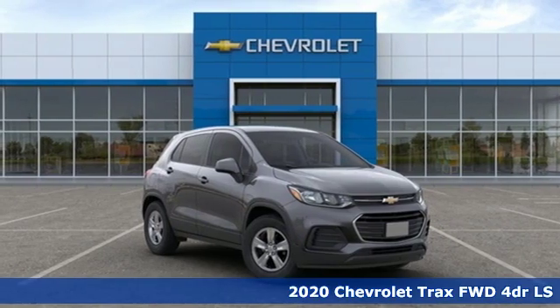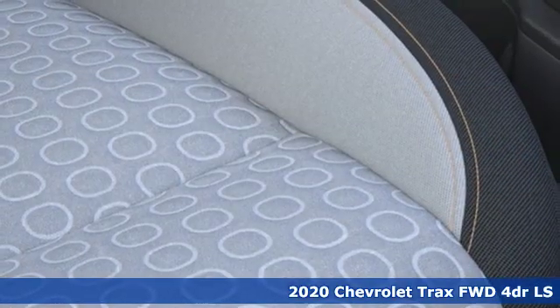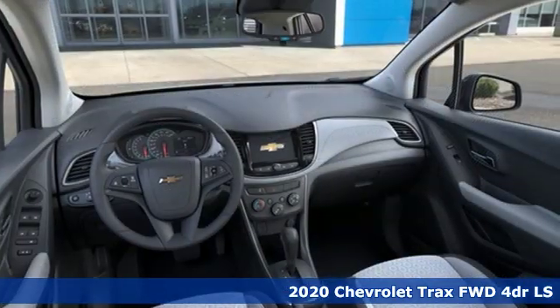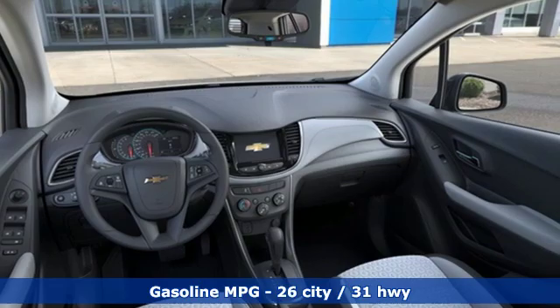It's a new 2020 Chevrolet Trax. With its athletic design cues, this Trax adds curb appeal to every street. It comes nicely equipped with features you'll love.